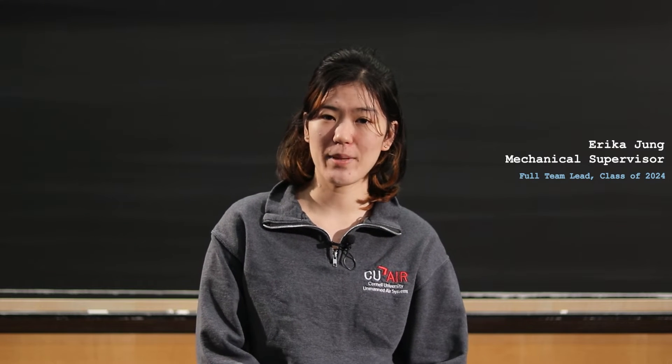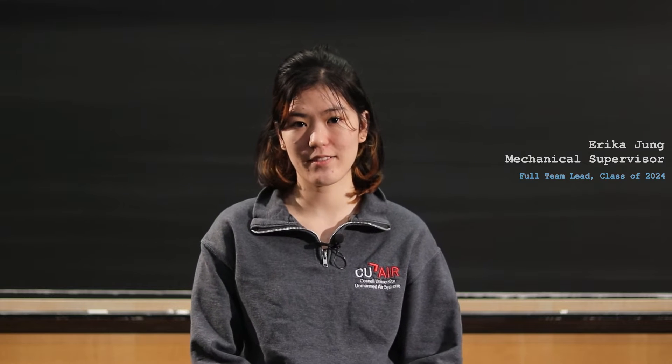And now our flight line. Hi, my name is Derek Zang. I'm a sophomore and I'm the ground control station operator. Hi, I'm Erica Young. I'm a mechanical supervisor and a full team lead, and I'm a senior, class of 2024. My name is Pert. I'm a junior and I'm the plane system coordinator. Hi, my name is Pard Sarkar. I'm the airdrop battery and ODLC coordinator. I'm the intelligence systems lead and I'm a junior, class of 2025.